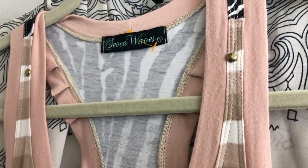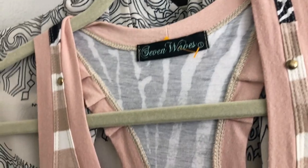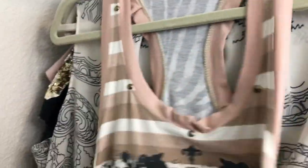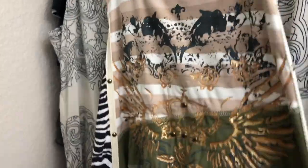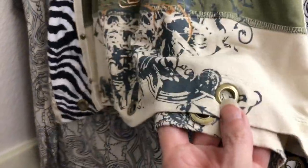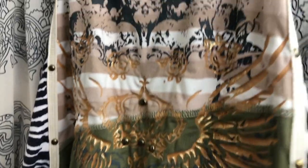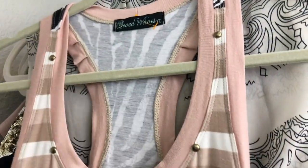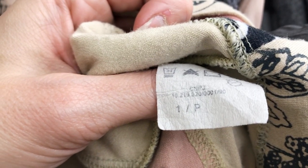This tank I found at our local Goodwill for about three dollars. I could tell when I felt it — it's a really thick, good quality fabric. It has lots of detail: gold studs and gold grommets at the bottom. I looked it up and it was a very good brand selling for quite a bit on resale, so I went ahead and grabbed it. It's called Seven Waves, size 1. It has a zebra print and fun details all up and down with more grommets at the bottom.